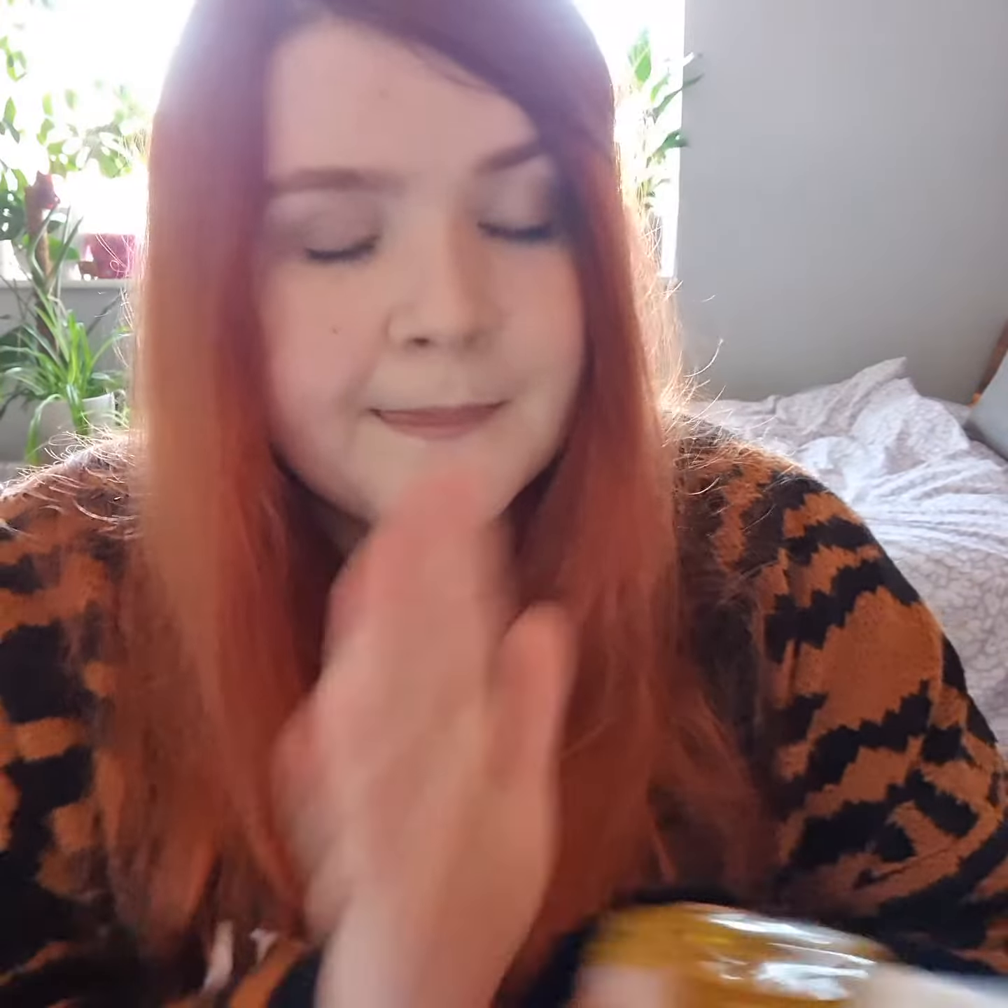You wouldn't think that I've been using this for two months because it's barely made a dent on the actual shampoo bar, so a little goes a really, really long way. I just smooth this onto the skin with a bit of water and it lathers up so, so well. I'm really impressed with just how much lather I get from such a tiny amount of soap.